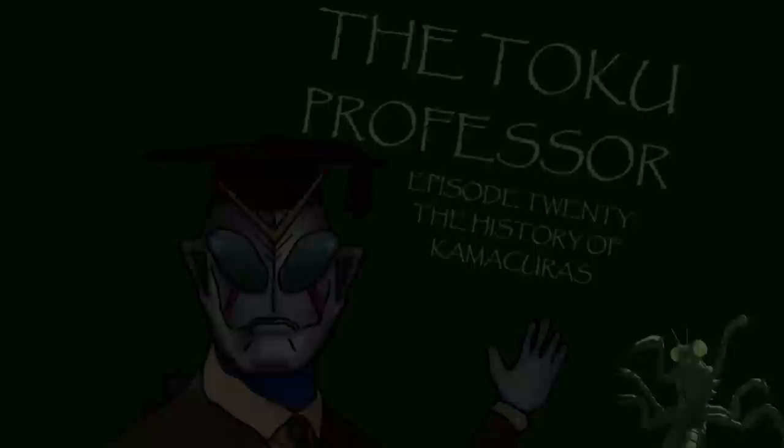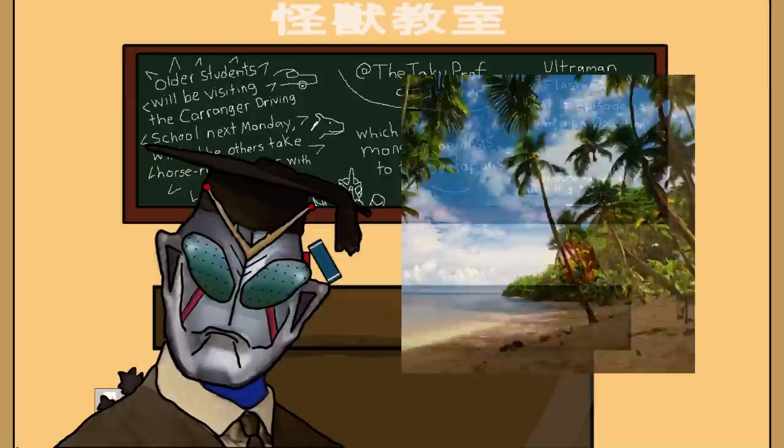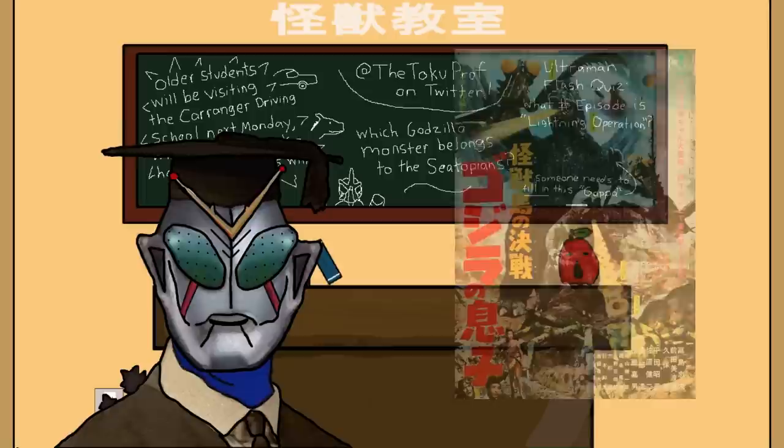Welcome, students! Glad to see you still wanted to pop in for class despite summer break being in full swing. My other students Kashimukun and Pencil Leopard wanted to be here, but their folks had already arranged a vacation to a tropical island this week, so I doubt we'll be seeing them today. Let's not waste any more time and begin this history of Kamacuras, beginning with the bugs' debut film, Toho's Son of Godzilla.